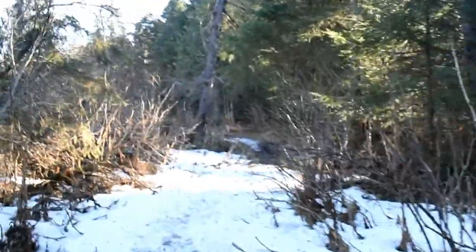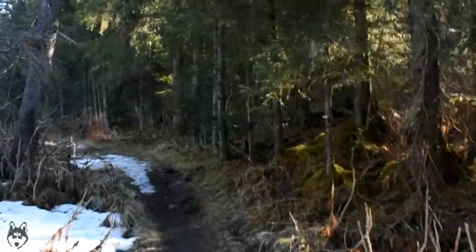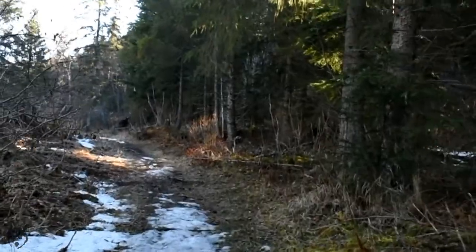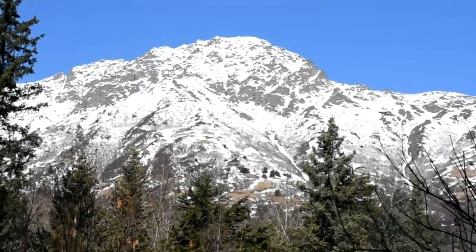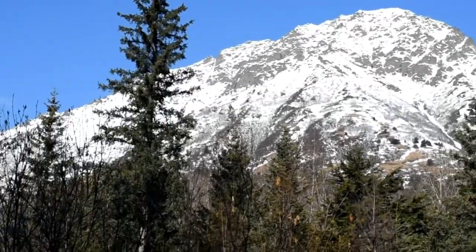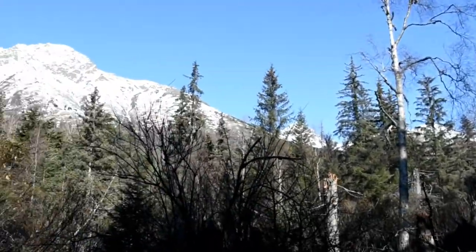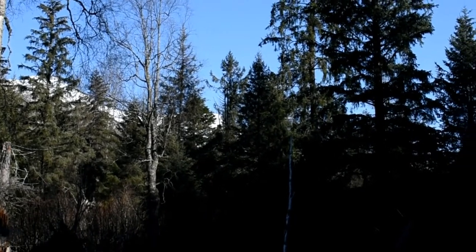Coming up here in a second will be a shot that a few of you might have seen if you follow me on Instagram — this is the Indian House Mountain shot. We're taking this trail spring, summer, fall, and winter. There she is. So there's Indian House, and there's going to be the Suicide peaks, then Homicide, then Avalanche. We're going to go about as deep as Avalanche.